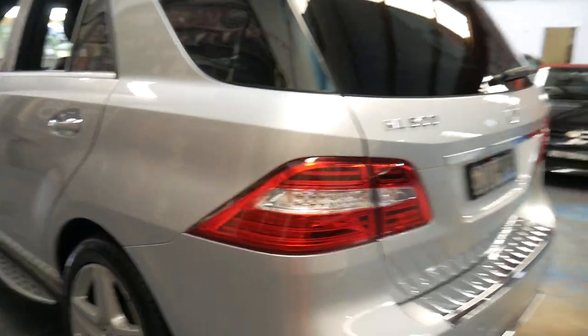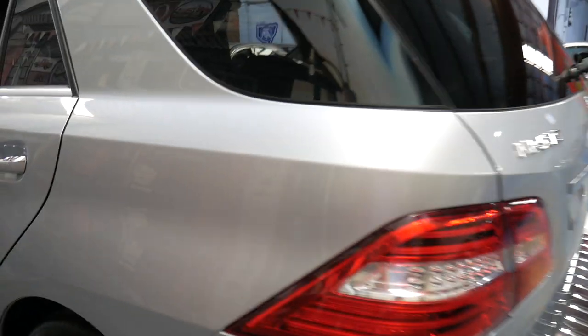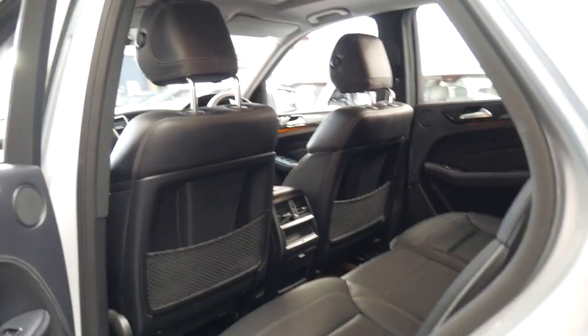I've driven it and it does drive particularly well. If you've looked at a few MLs or ML500s of this vintage you should definitely have a look at this car and take it for a drive. It's in well above average condition for its age and kilometres.